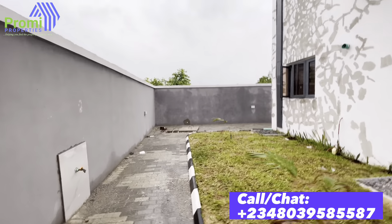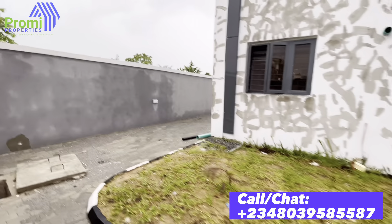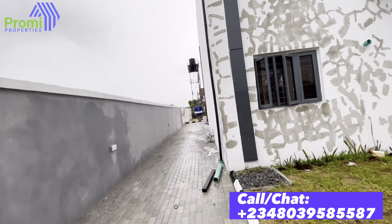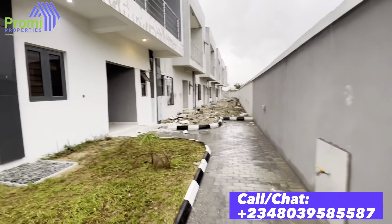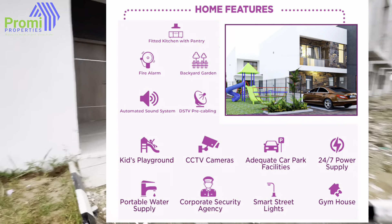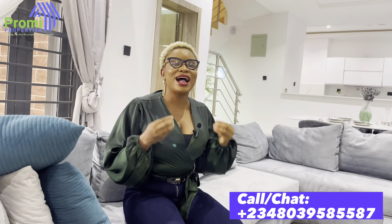Did you see how big that bathroom is? It's massive. And out here at the back, you have enough space — you can plant grass, create a playground for your children. There's also going to be a playground inside the estate. This is the best investment for you now, currently in the Lekki-Epe axis.